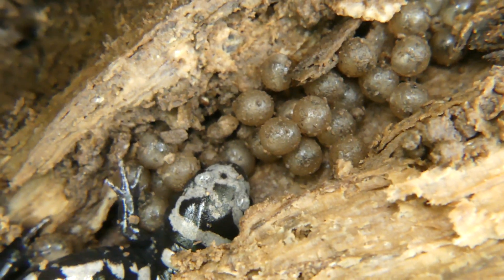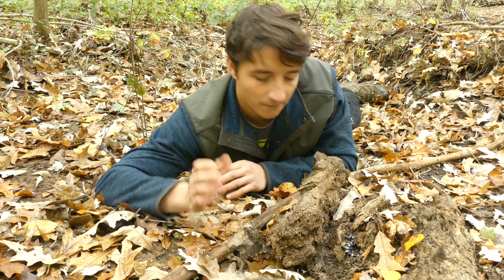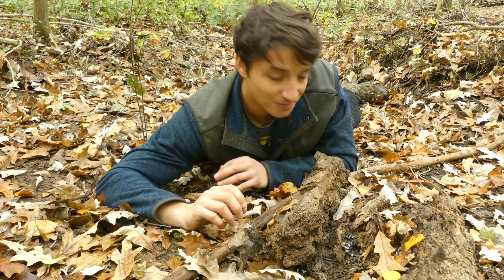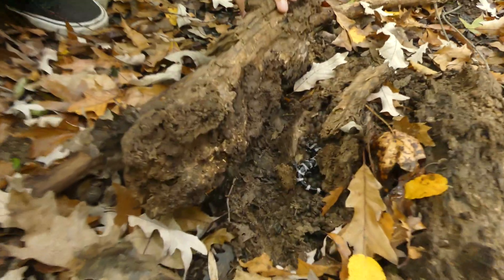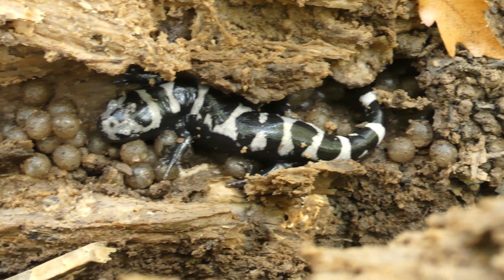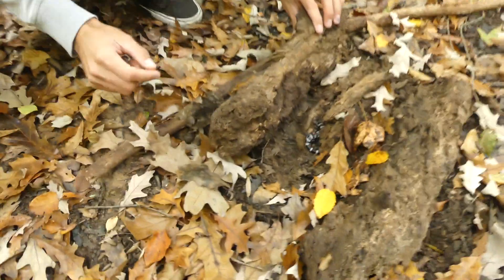That is an amazing find. I cannot believe that Jake just found this — I've wanted to see this for so long. We'll get just a couple shots of those eggs and then put this log right back as we found it so she can continue defending this next generation of marbled salamanders. Since Jake was the one to find it, Ben gave him the honors to put her back. Just take one more look at this — it is absolutely mind-blowing. Ben and I talked about finding a marbled on eggs, he said this is a great time of year, and he wasn't lying. So we'll let her be — continue doing your thing, momma.